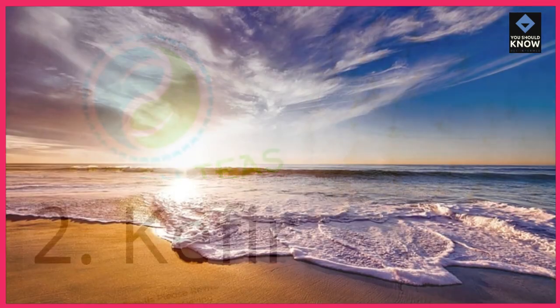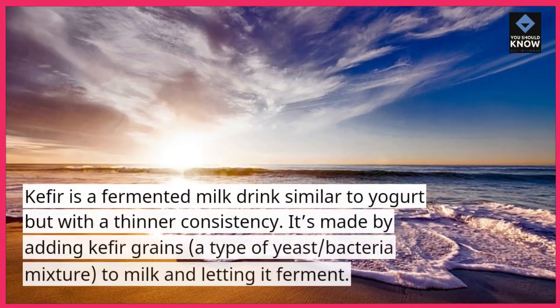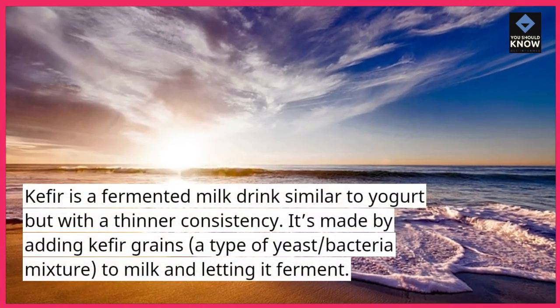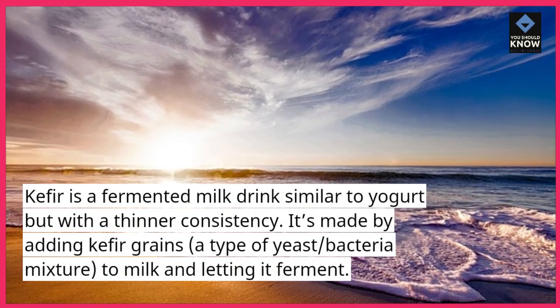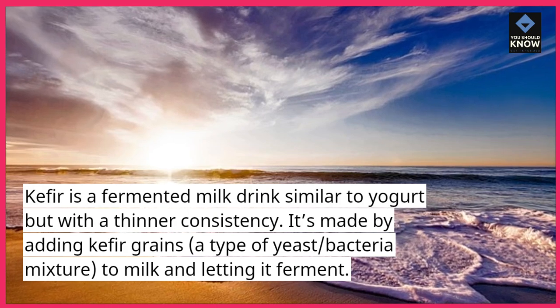2. Kefir. Kefir is a fermented milk drink similar to yogurt but with a thinner consistency. It's made by adding kefir grains — a type of yeast and bacteria mixture — to milk and letting it ferment.